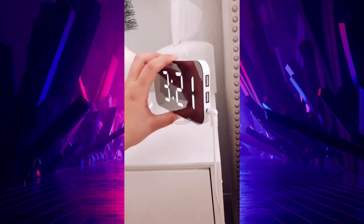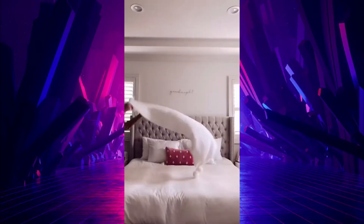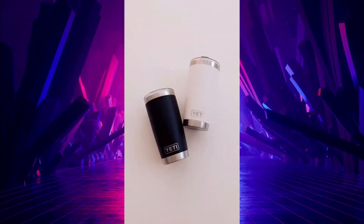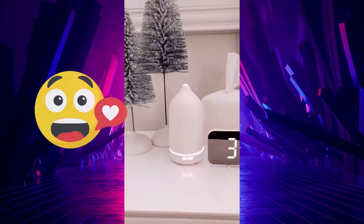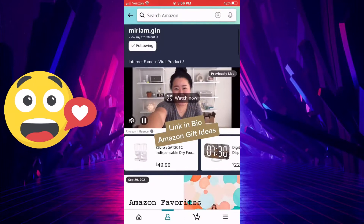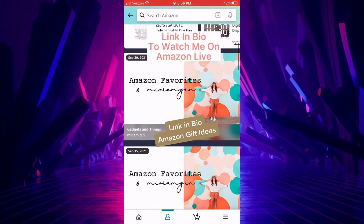Five Amazon gift ideas, starting with this digital alarm clock with two charging ports. The coziest house slippers, this mini throw blanket with the fluffiest pom-poms, a Yeti tumbler — this is the best tumbler to keep your drinks hot or cold — and this diffuser. Everything is linked for you in my profile, including a link to my Amazon live streams for more gift ideas.